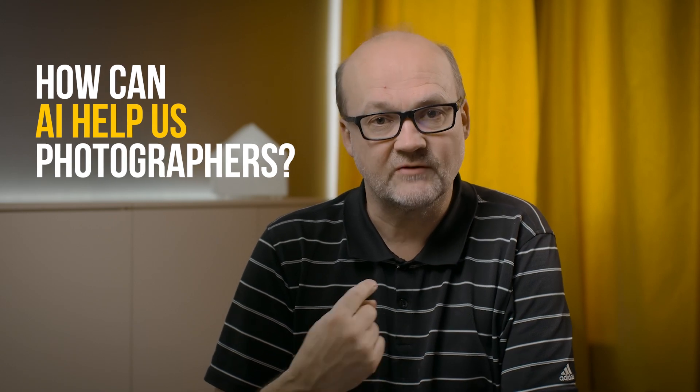AI is a buzzword now. Everyone is talking about it. But how can AI help us photographers? Here are seven things that I think are the best ones. Hi, it's Peter here and let's get right into the business.